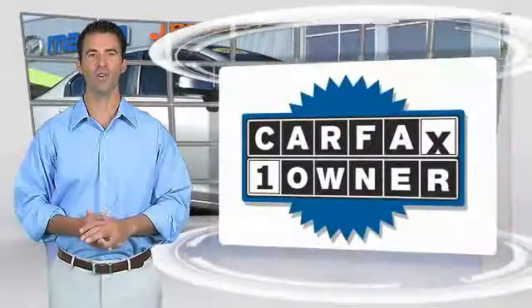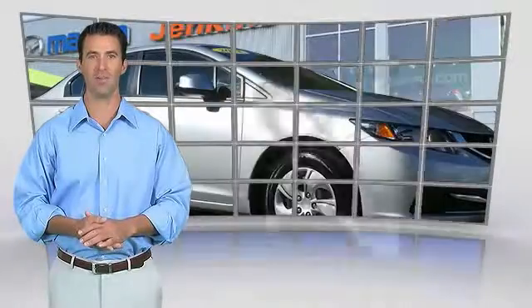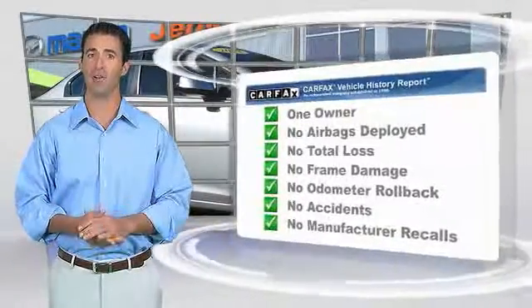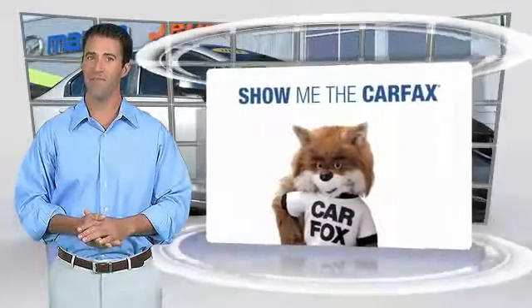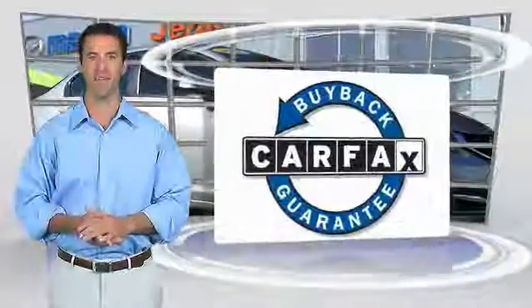This is a one-owner vehicle with a CarFax vehicle history report. Be sure to find a complimentary copy of this report online or contact the dealership. This vehicle qualifies for the CarFax buyback guarantee and the CarFax vehicle safety program.